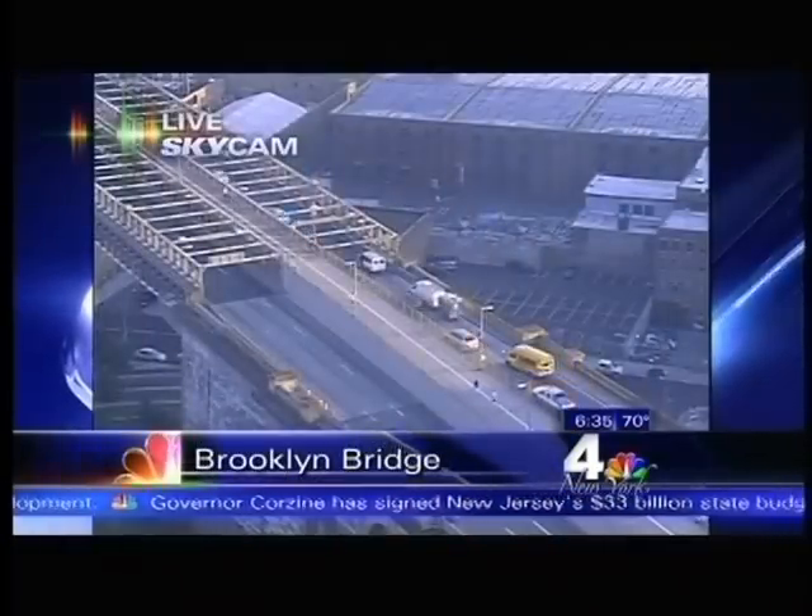All right, thanks, Megan. Let's take a look at the Brooklyn Bridge where we've had a troubled spot this morning. Coaches and heavy on the span. Also, Southern State Parkway has an accident westbound at Deer Park Avenue. There's a disabled vehicle there blocking a lane. Keep that in mind this morning. Alternate side is in effect. All right, thanks, Megan.